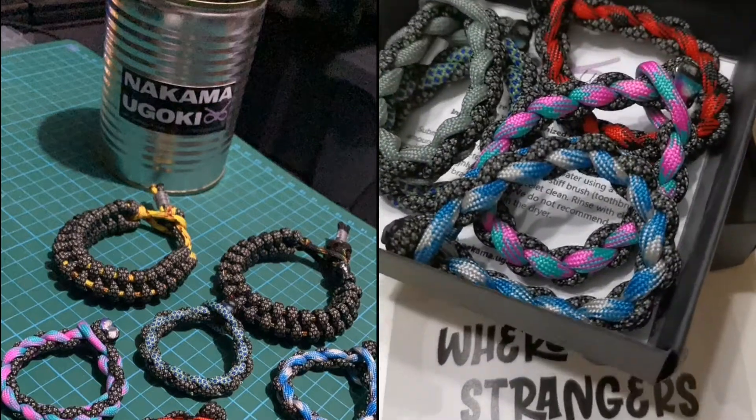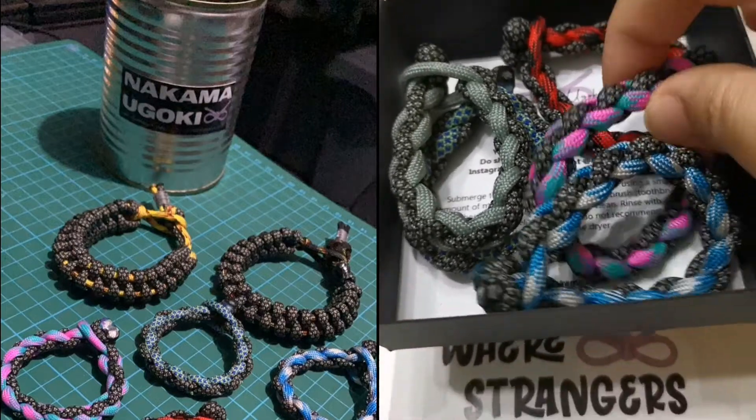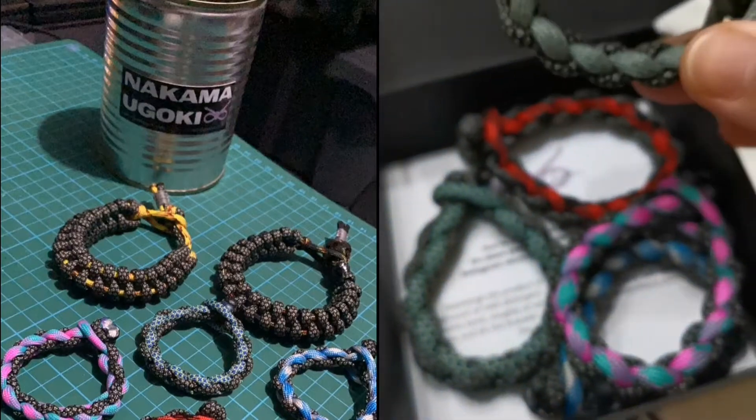You guys can check them out at their website for all the creative bracelets that they create. So cute! We got these for our daughters — look at this.